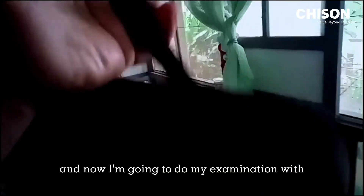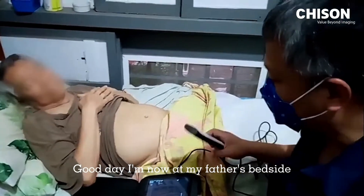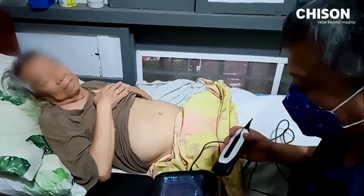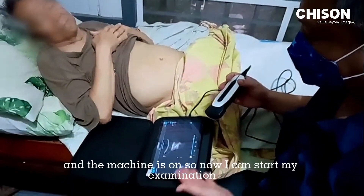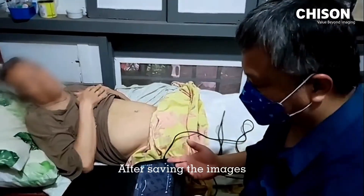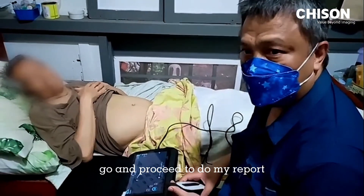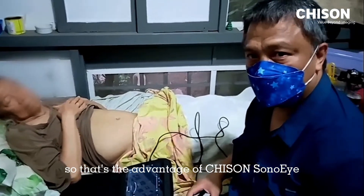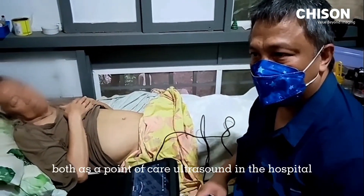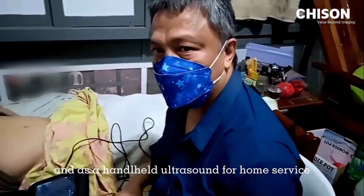Now I'm going to do my examination with my Chison Sono Eye. I'm now at my father's bedside about to do the ultrasound. I just press the switch and the machine is on — I can start my examination. After saving the images, I can proceed to do my report. That's the advantage of Chison Sono Eye, both as a point of care ultrasound in the hospital and as a handheld ultrasound for home service.